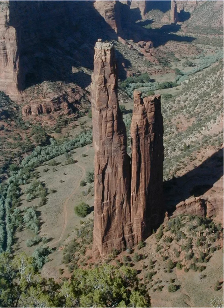Canyon de Chelle is on the Colorado Plateau where the earliest record of human presence dates from between 2500 and 200 BC. Canyon de Chelle is really several canyons, including Canyon del Muerto. In the deeper part of the canyon, the walls are more than 1,000 feet above the canyon floor.